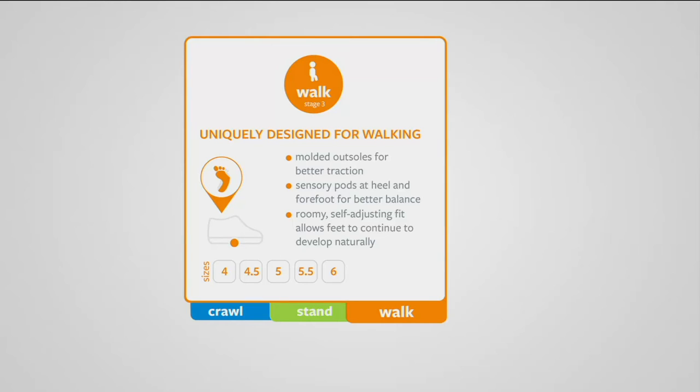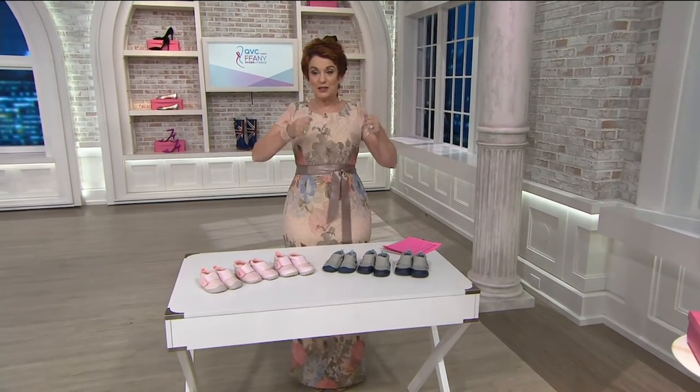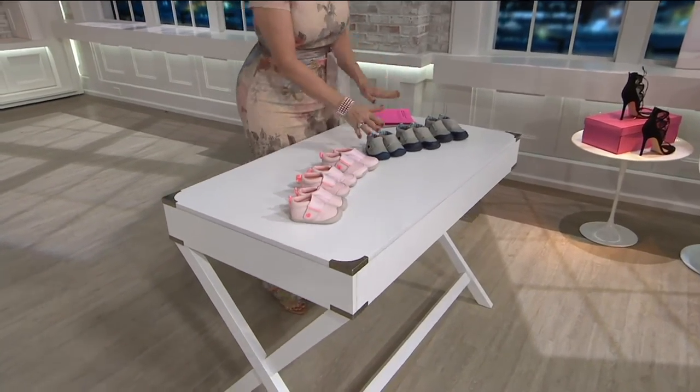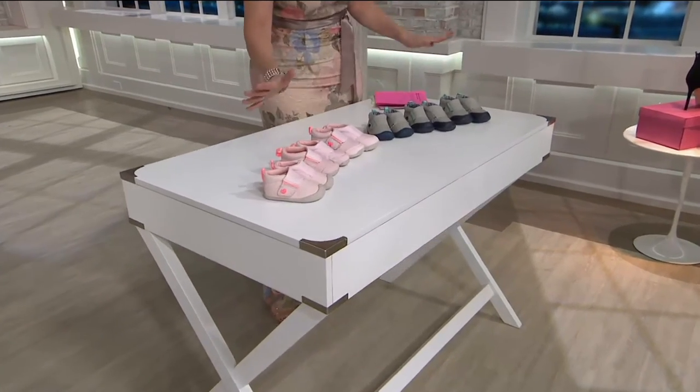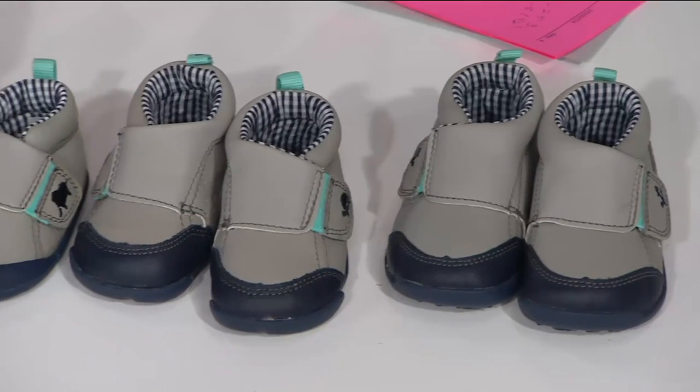In sizes 4 through 6, including half sizes. If I were you, I would get several. So if you have an infant who's not crawling yet, maybe you want to get the crawlers and the standers. If you have someone who's just starting to pull to stand, I would get the standers and then also get the walkers. And not necessarily boy and girl — I think the girls could do either or.